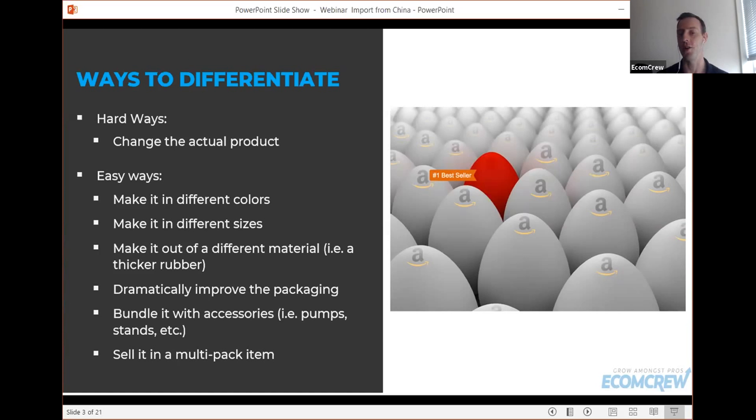The next thing you can do is dramatically improve the product packaging. Simply slapping your name and logo on a package isn't good enough to sell nowadays. But if you improve the packaging — for instance, instead of a poly bag you put it in a nice box — what happens is that somebody opens that package from Amazon and goes, wow, this packaging is fantastic, it must be a great product. That first impression becomes a lasting impression, and they're more likely to leave you good reviews, which helps your organic rankings.